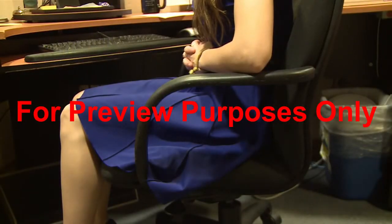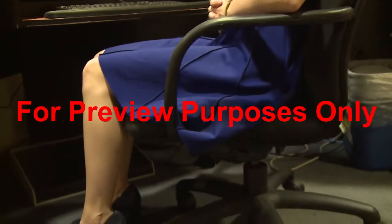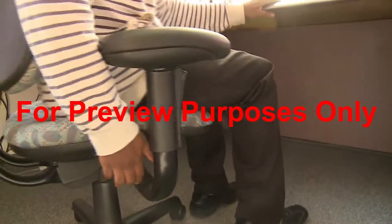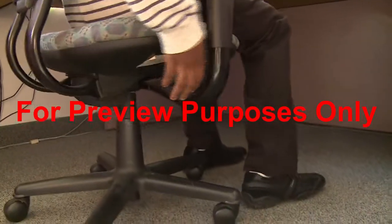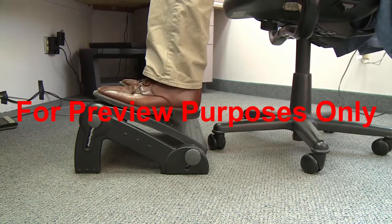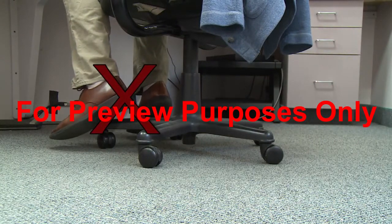Your thighs should be roughly parallel to the floor and your knees about the same height as your hips, with your feet placed slightly forward. It's important for your feet to be firmly supported as well. If they rest flat on the floor after you've adjusted your chair, you're in good shape. But if your feet don't touch the floor, you should use a footrest. When your feet dangle, they put strain on your spine.